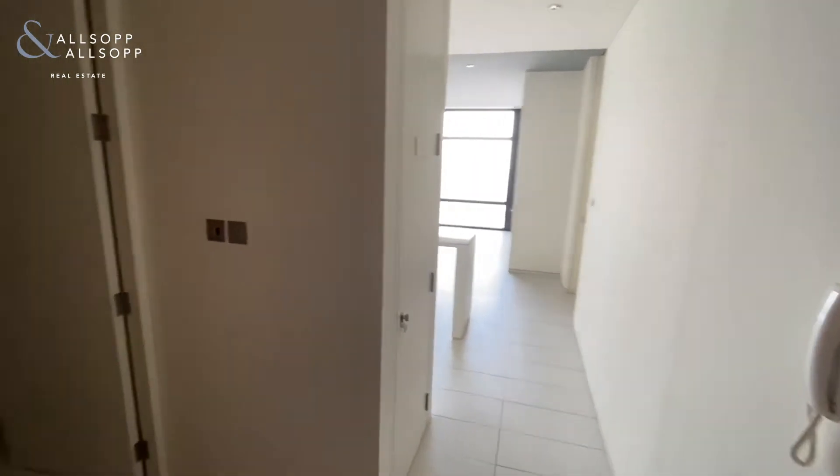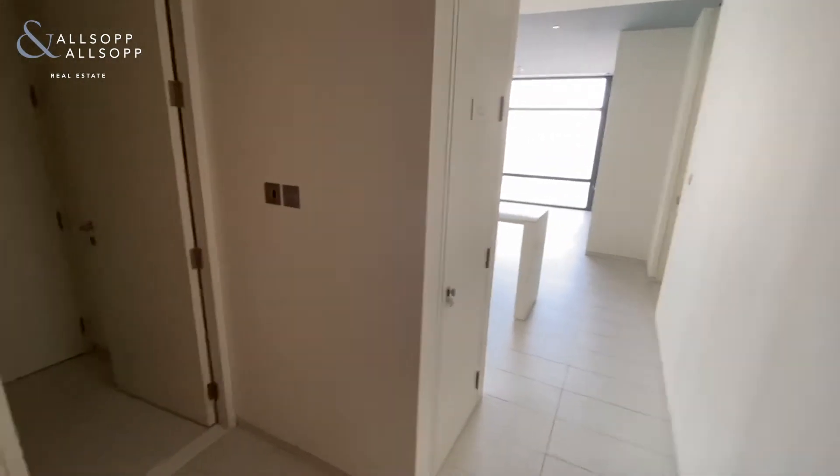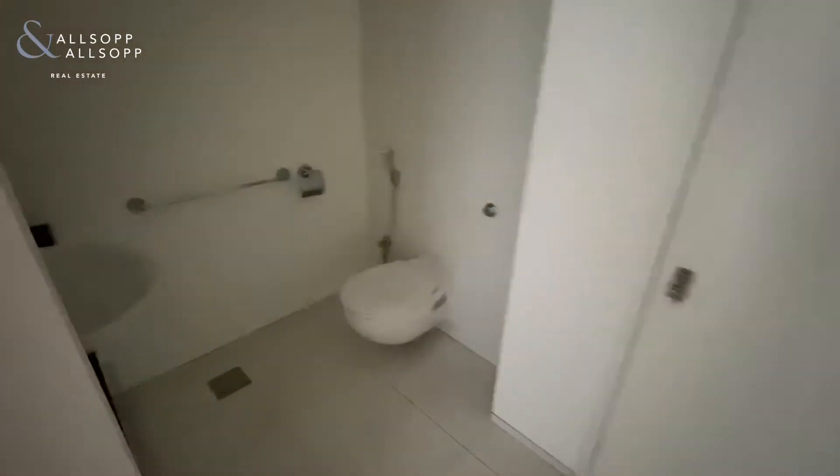Here we're in a one-bedroom, two-bathroom unit in Index Tower. On entry we have the guest bathroom to the left.